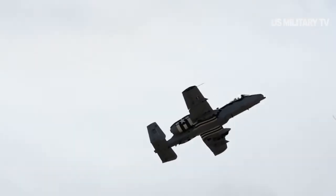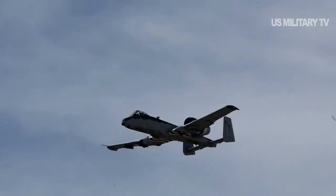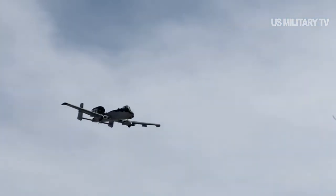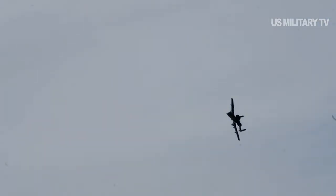The A-10 uses both Litening and Sniper pods engineered with infrared and electro-optical sensors able to find targets for the pilot. The aircraft uses the same targeting pod as the F-15E and F-16. However, most fighters can transition between the two targeting pods and the A-10 can as well, based on its software, Hayden said.